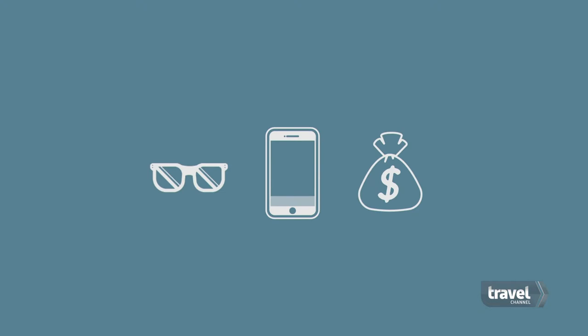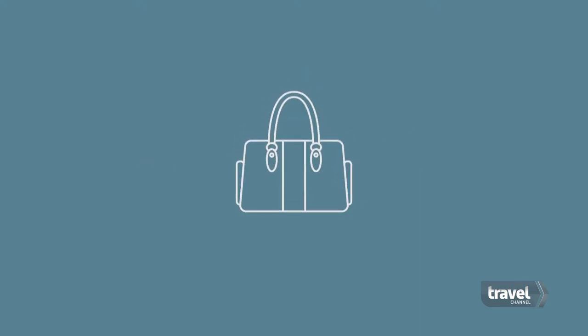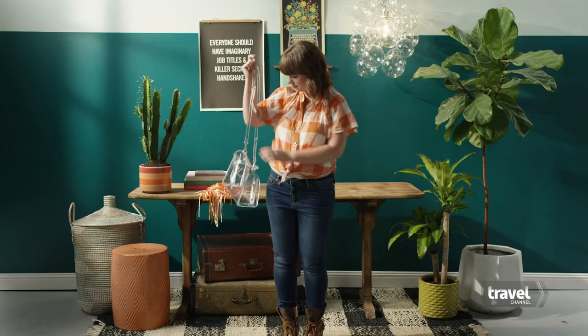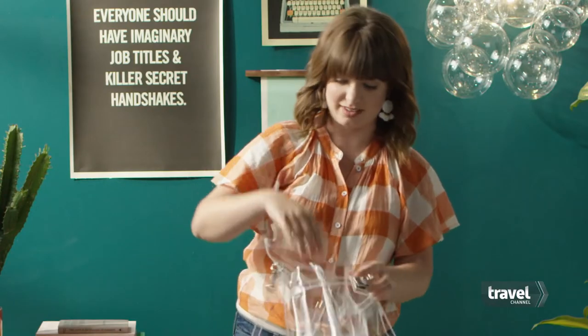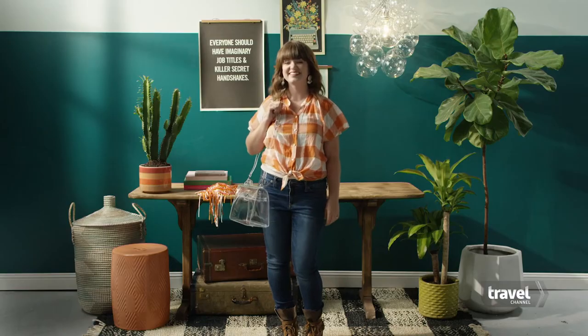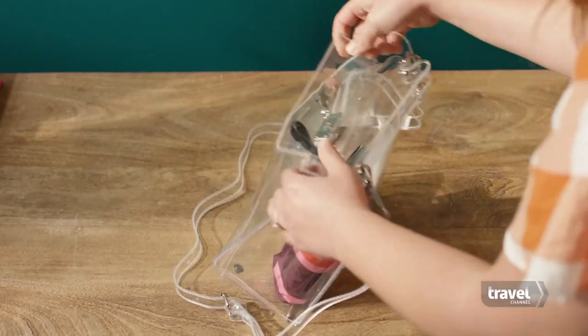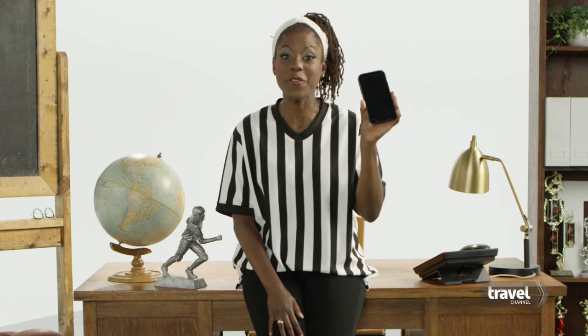If you need more than the absolute basics, it's time to invest in a clear bag. For most stadiums, your limit is 12 inches by 6 inches by 12 inches. Any logos can be no larger than 4½ by 3.4 inches. Use that extra space to store nice-to-haves on game day, like a mini umbrella or poncho and a multi-charge battery pack. A dead phone at halftime definitely feels like a personal foul.